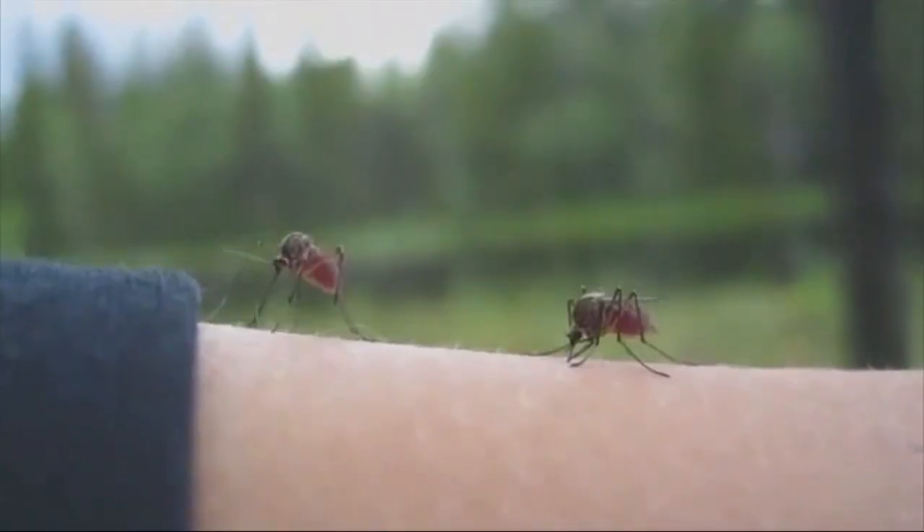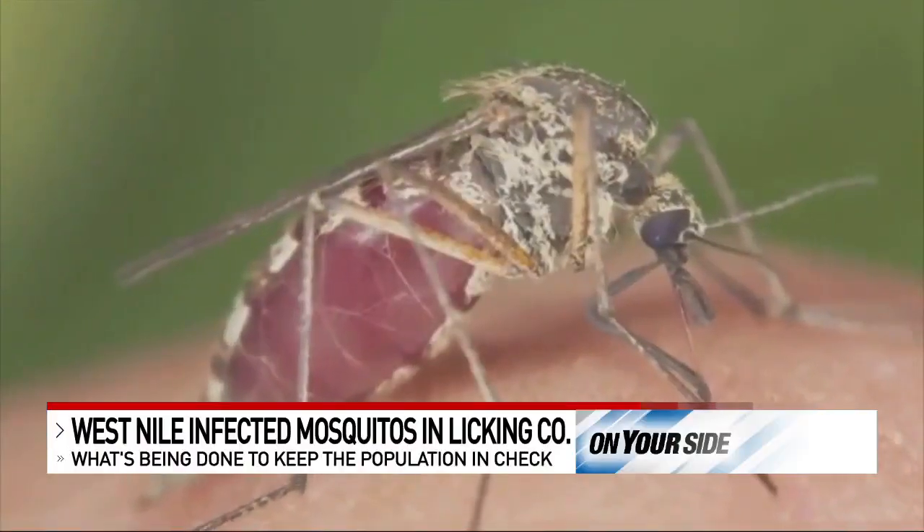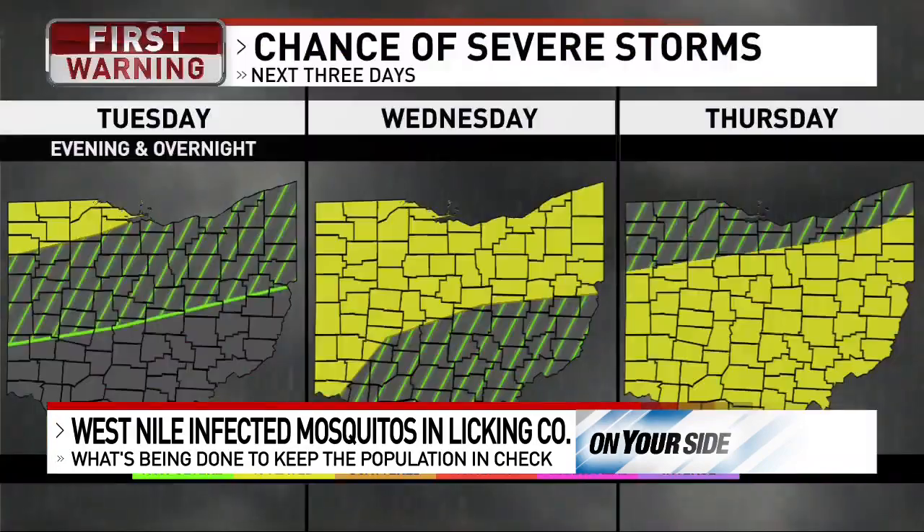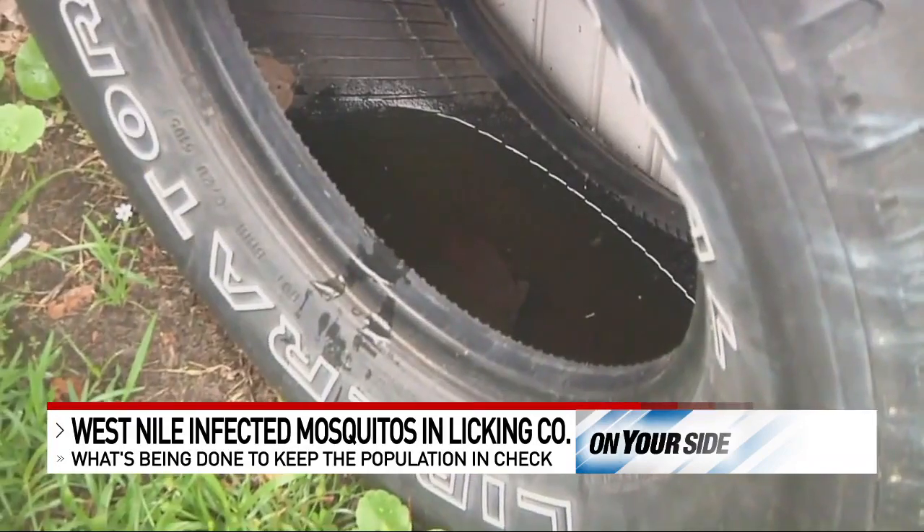With a dry start to the summer, mosquito populations have been suppressed, with the Columbus Health Department reporting normal levels in population. With rain in the forecast, more breeding grounds will be available for them.